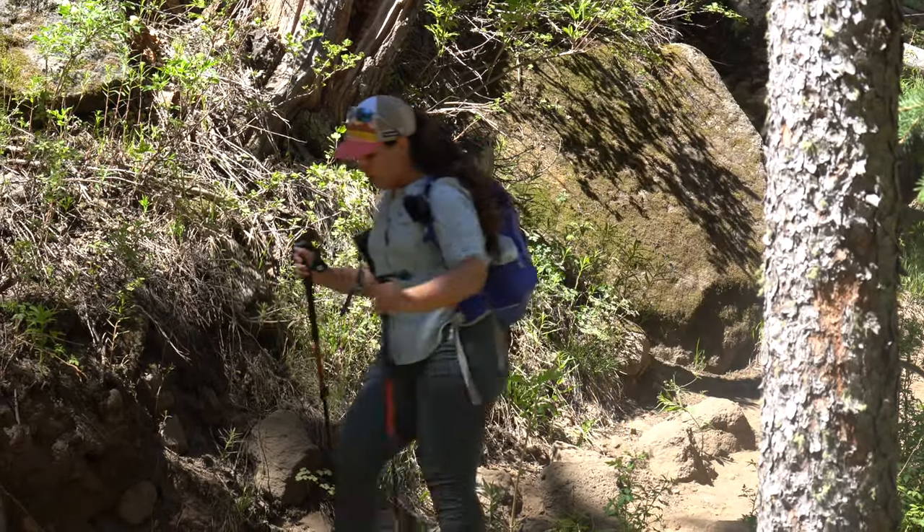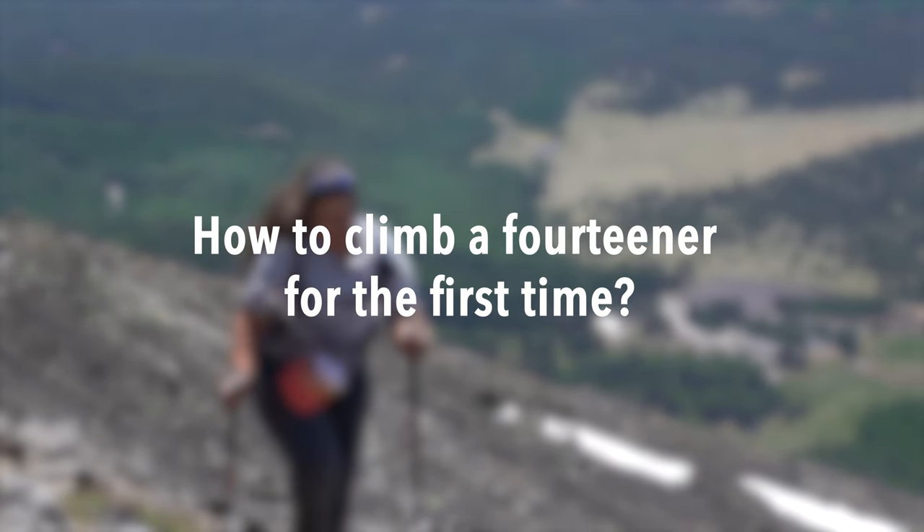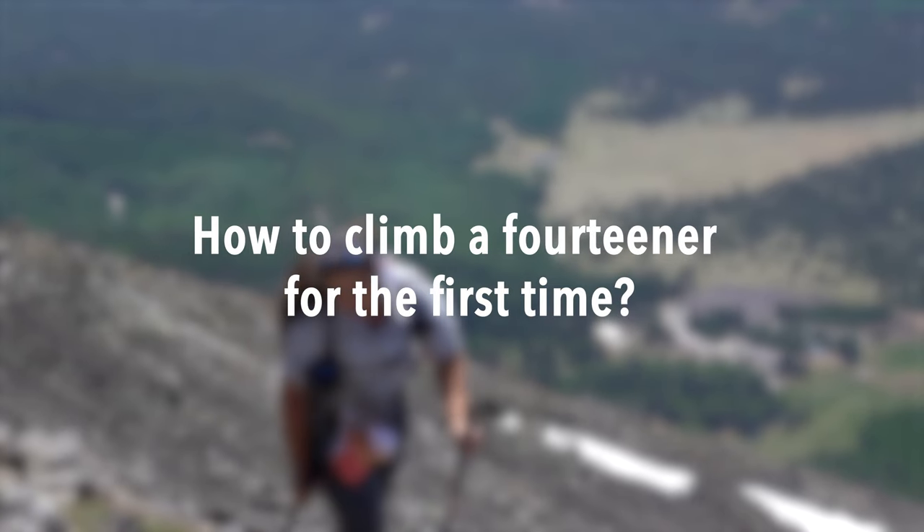If climbing a 14er is on your bucket list, this video is going to provide you with a lot of helpful tips to make it to the summit and back successfully and safely.